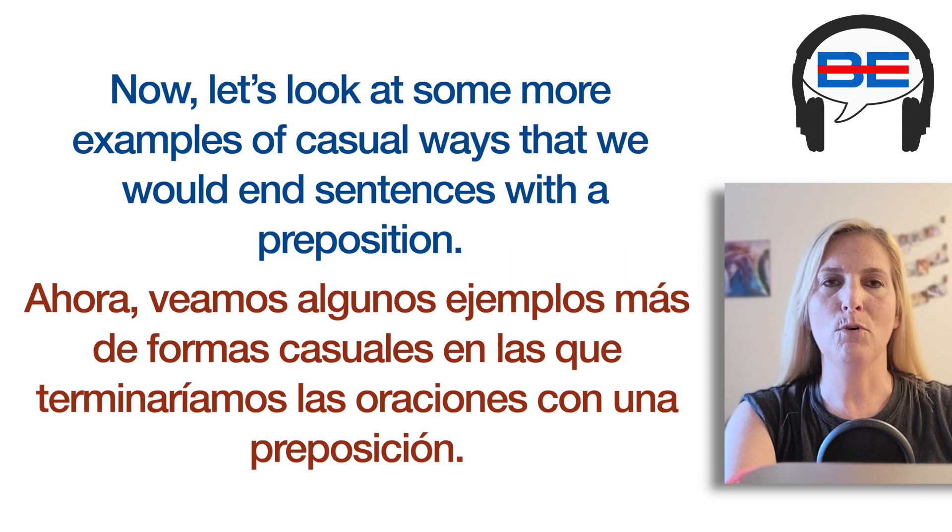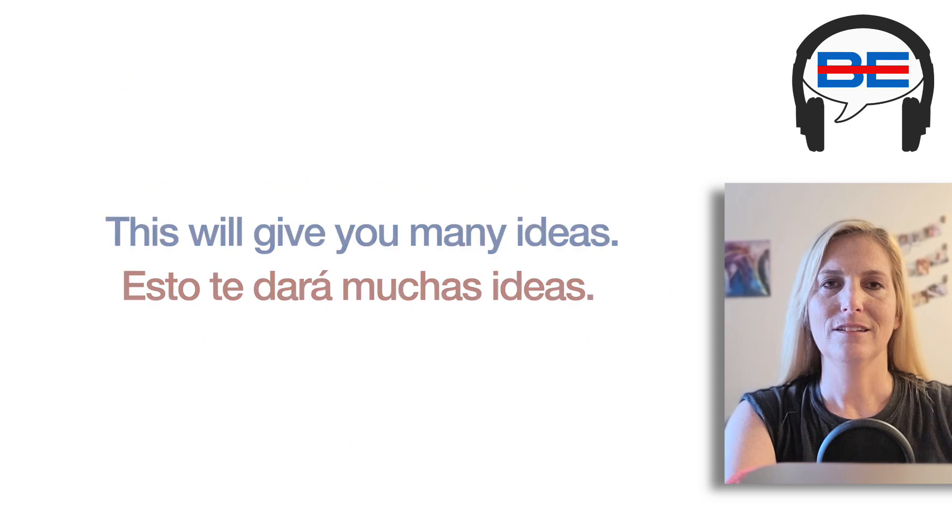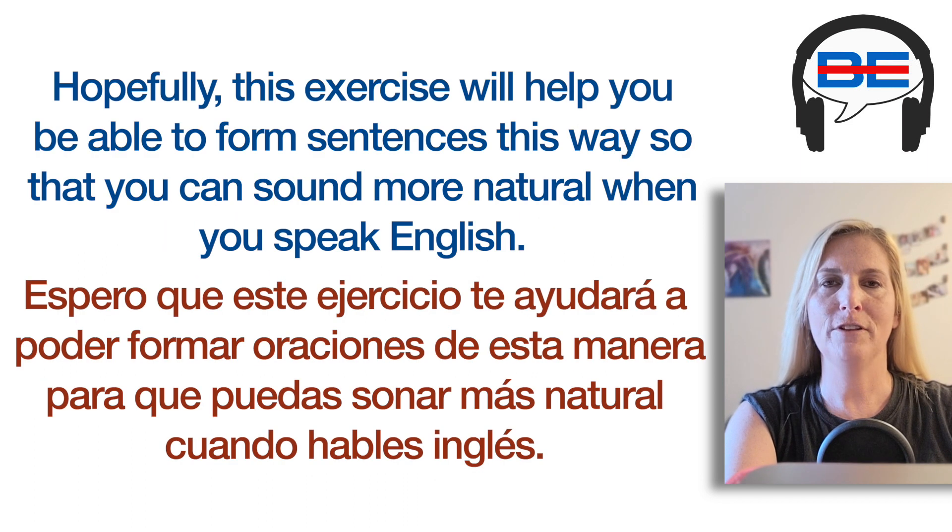Let's look at some more examples of casual ways that we would end sentences with a preposition. This will give you many ideas. Hopefully, this exercise will help you to be able to form sentences this way, so that you can sound more natural when you speak English.